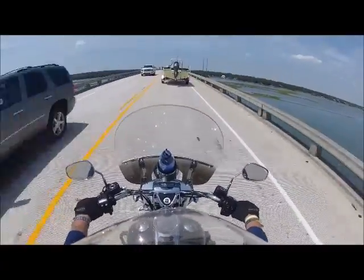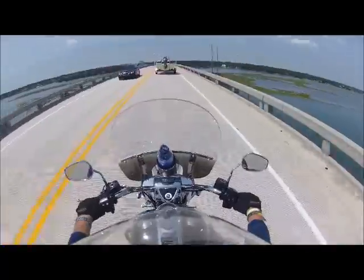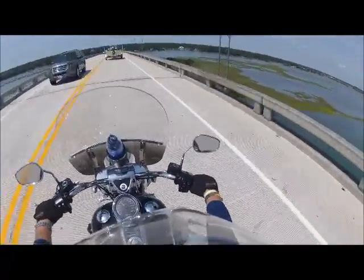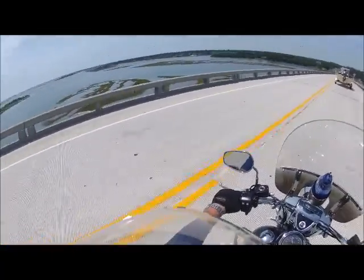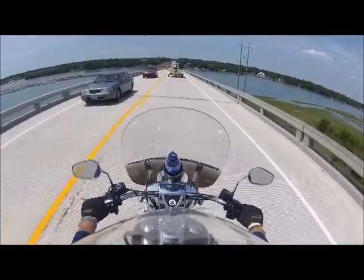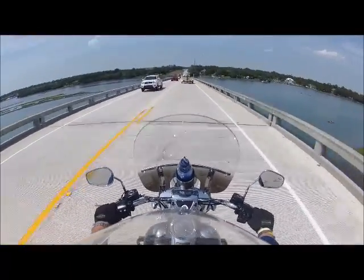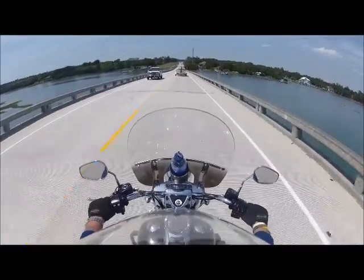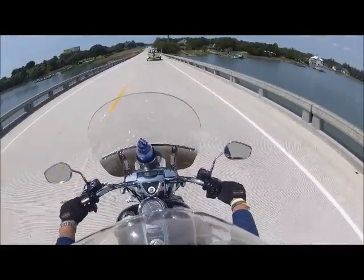Nice view from up here. I wish I could stop and take some pictures. I like these — I guess they call them tidal flats. I don't know what they call these things, but I think they're very pretty. And that, ladies and gentlemen, is the end of our beach excursion. Y'all have a good one.